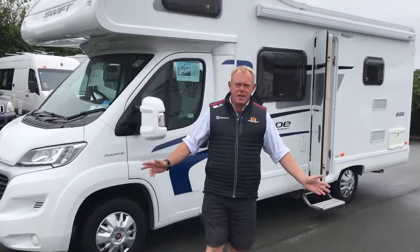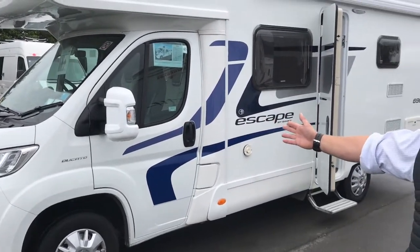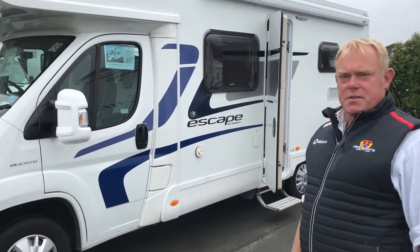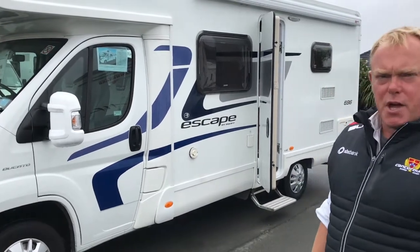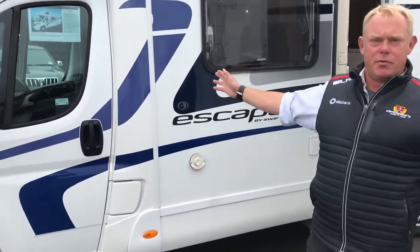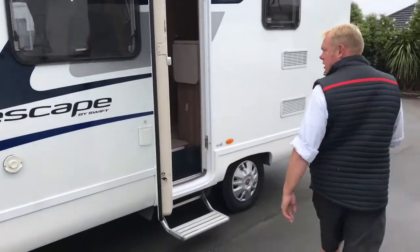G'day folks, I'm here today to show you through this awesome Swift Escape 696. It's a late model 2015, only done 44,000 kilometres, six-speed manual gearbox, plenty of horsepower with a 130 horsepower motor. Who said that motorhoming was just the domain of retired couples? This would be the perfect family camper van. We'll start around the back and show you the features.